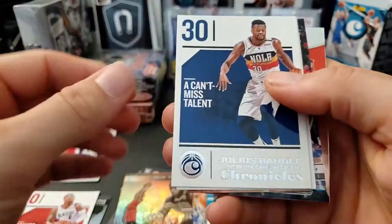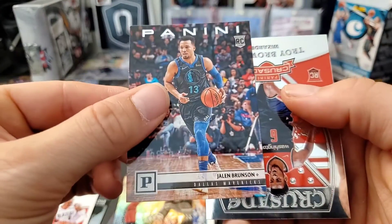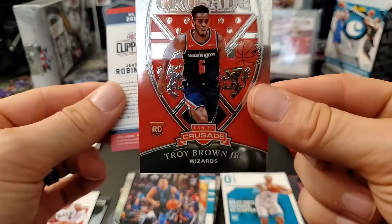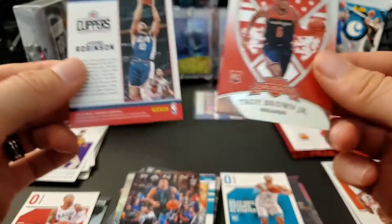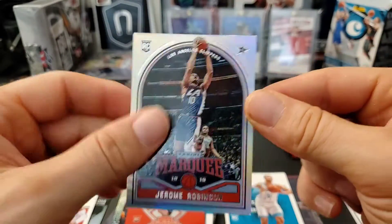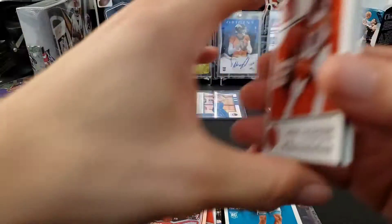Last regular pack: we have Julius Randle, Brandon Ingram, and a Jalen Brunson rookie. These Crusade cards are cool — a Crusade of Troy Brown Jr., really nice and flashy, looks embossed too. And on the back, a Jerome Robinson rookie from Marquee.